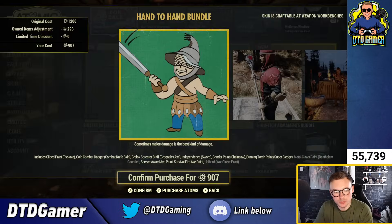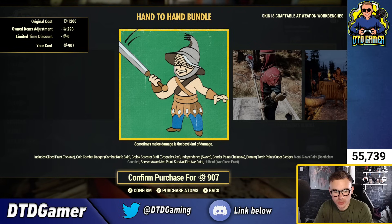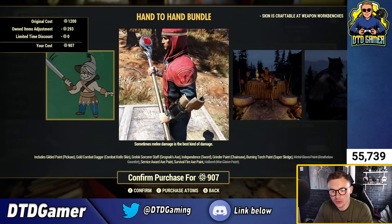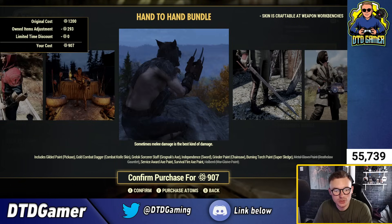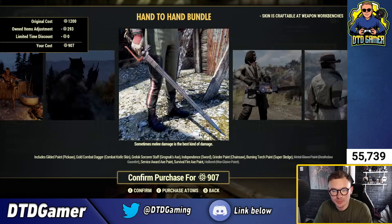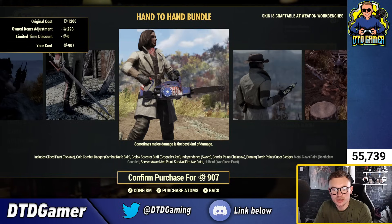We also have the Hand-to-Hand bundle, including the gilded paint for the pickaxe, gold combat dagger, combat knife skin, the Greelock Sorcerer Staff, the Independent Sword, grinder chainsaw paint, burning torch, super sledge, metal claws, deathclaw gauntlet, the Service Award Axe paint, survival fire axe, and the Halberd skin as well.